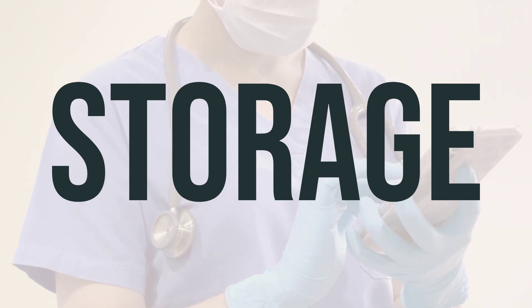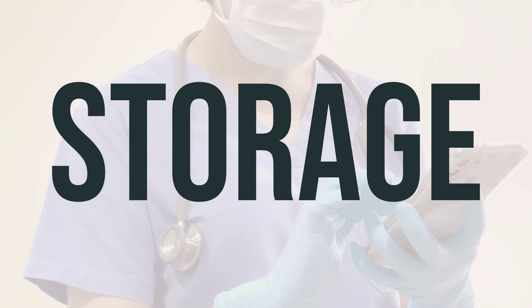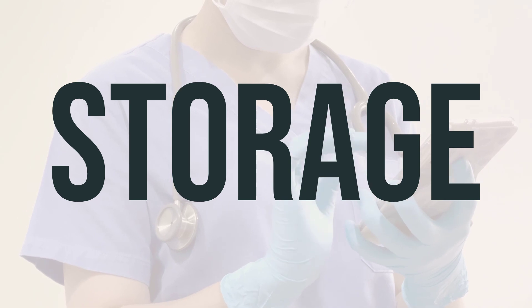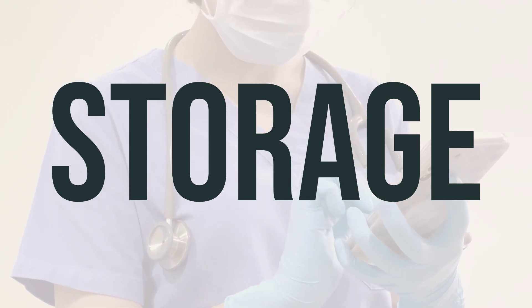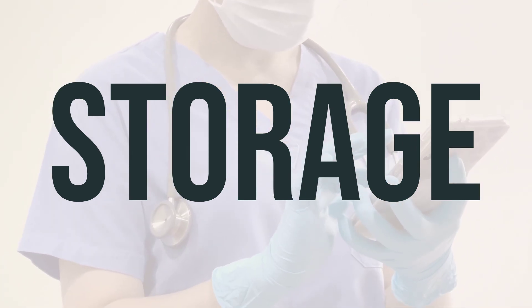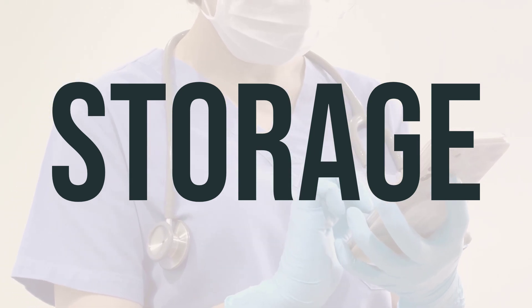Be sure to follow the storage instructions provided with the product and consult your pharmacist if you have any questions. It's important to keep all medications out of reach of children and pets. When disposing of this medication, do not flush it down the toilet or pour it down the drain unless specifically instructed to do so. When it's expired or no longer needed, properly dispose of it by consulting your pharmacist or local waste disposal company.